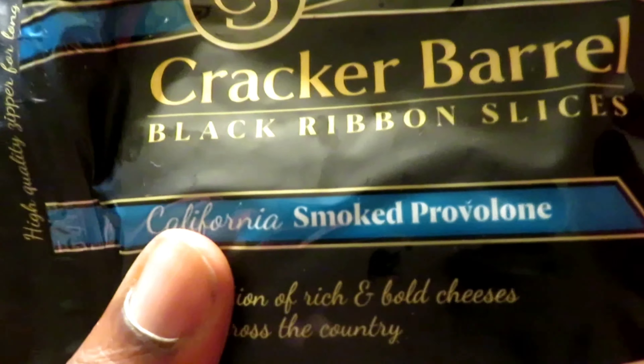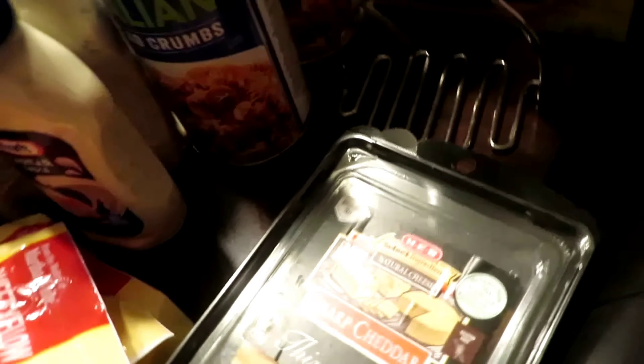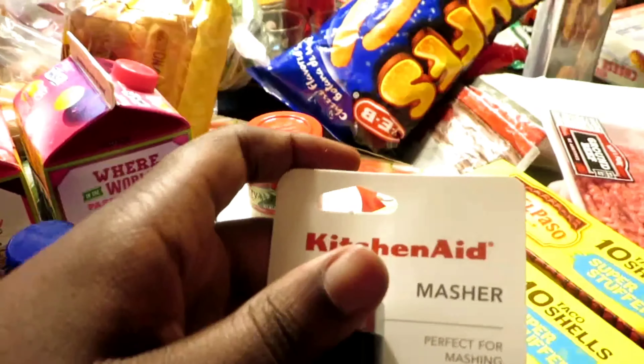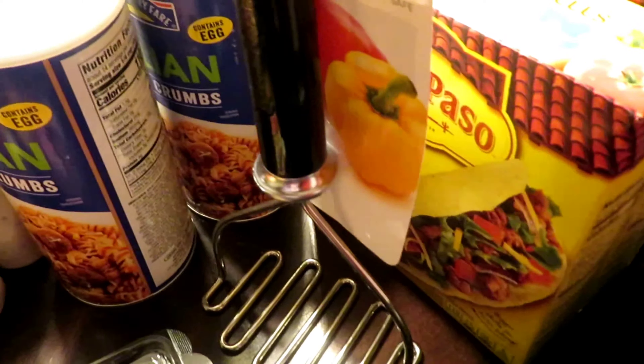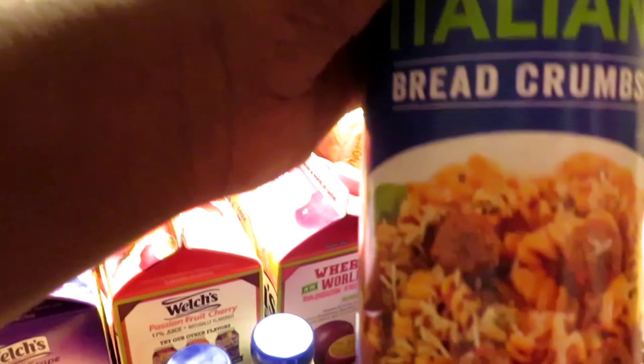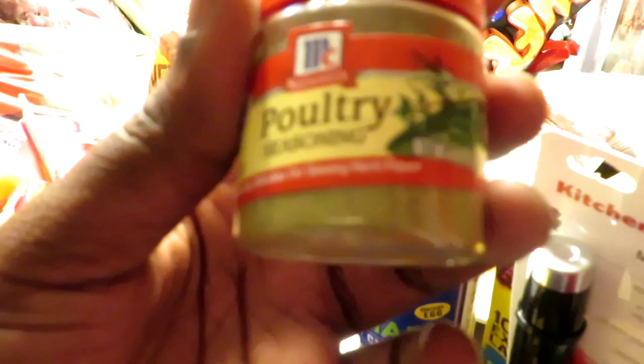We got Cracker Barrel Black Ribbon slices — California smoke — two of those. We have some sharp cheddar and some mild cheddar cheese. We also have a KitchenAid potato masher, some tartar sauce, and some Italian bread crumbs — we ran out of bread crumbs so we needed that.